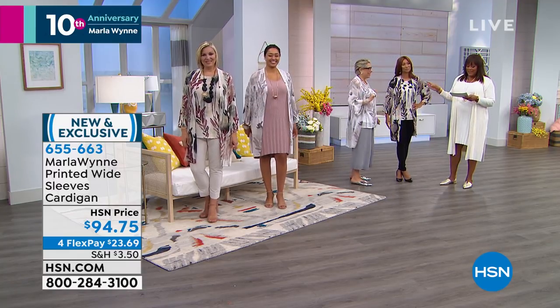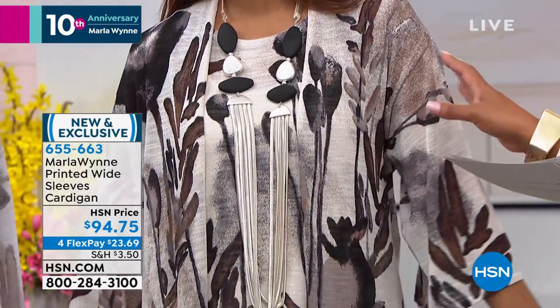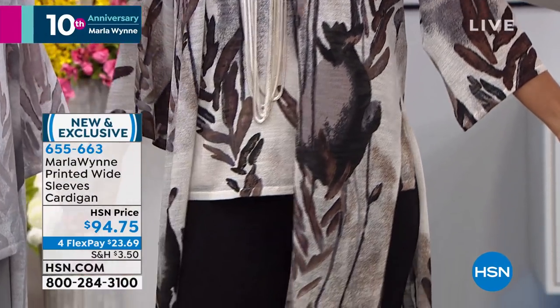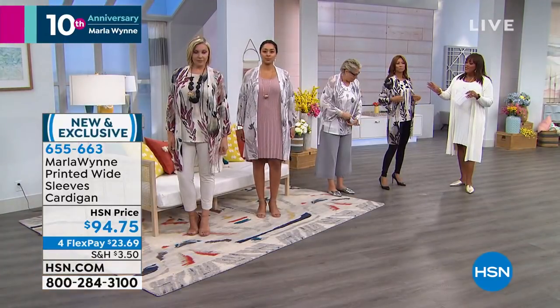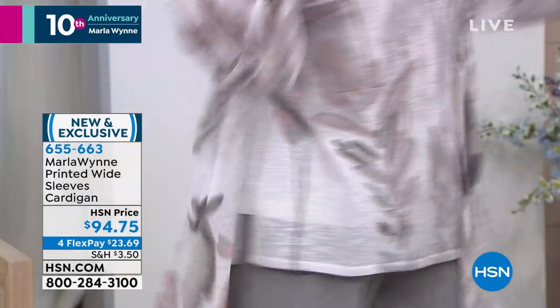To get this home, $23 to get this beautiful cardigan home on four FlexPay. We know you're having a lot of fun, but we'd love for you to get this home for $23 because it is a work of art. It's very unique — you just don't see this print. You can also tie it because it has high slits on it.